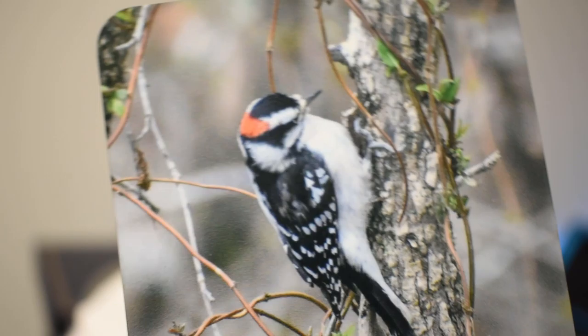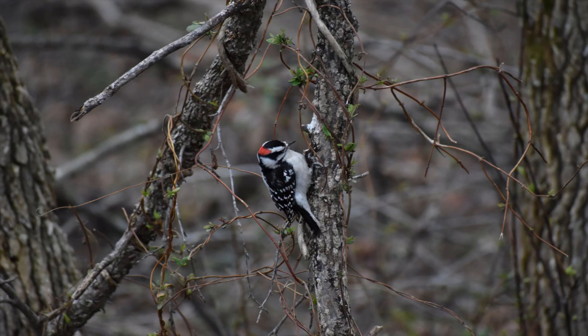Without further ado, let's get into photographing a downy woodpecker. Let me show you the picture more up close — I'm also going to put the picture on your screens right now. Here it is. It's a beautiful bird, a downy woodpecker resting on a tree. Look at the claws on that thing — they're massive. And I love the red spot on its head.